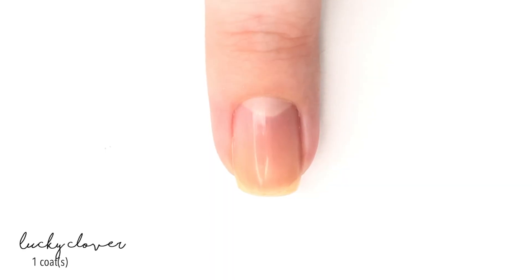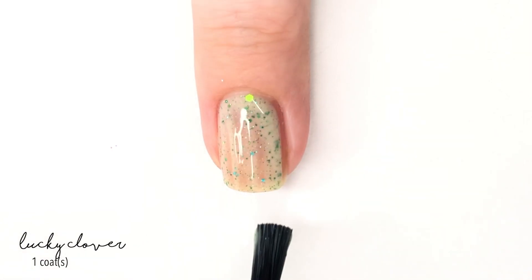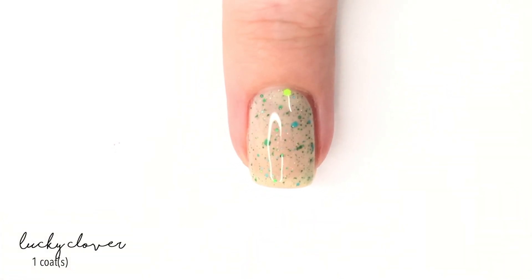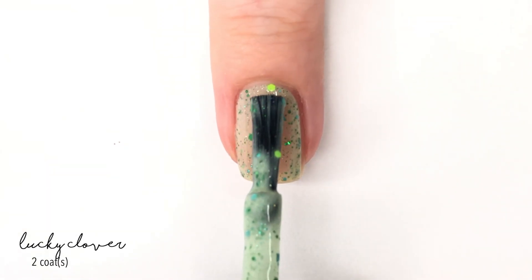First up, we have a shade called Lucky Clover, and it is described as a pale green crelly with a holographic green and turquoise glitter, a matte neon green glitter, a holographic green clover, and a scattered ultra-fine silver holographic glitter. So a lot is going on.